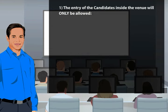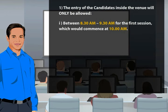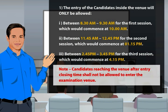The entry of candidates inside the venue will only be allowed between 8:30 a.m. to 9:30 a.m. for the first session, which commences at 10:00 a.m., and between 11:45 a.m. to 12:45 p.m. for the second session, which commences at 1:15 p.m. Note: candidates reaching the venue after entry closing time shall not be allowed to enter the examination venue.